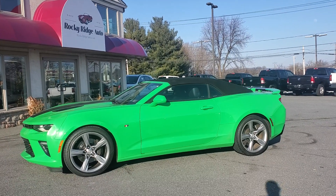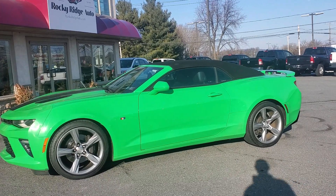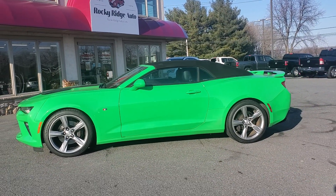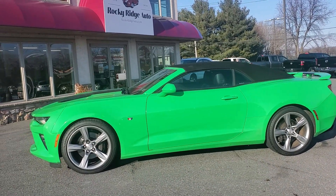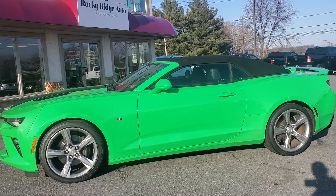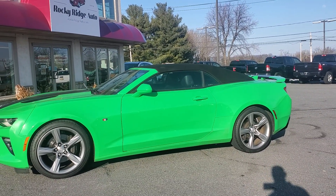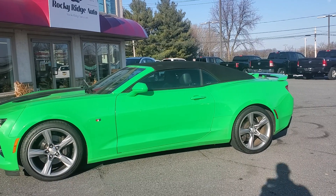Hey guys, thanks for checking into our Rocky Ridge Auto YouTube channel. Please subscribe today. I'm showing you our 2017 Chevy Camaro — it's the 2SS, comes in Krypton green. It is a beaut. I'm going to show you how to lower the top with the remote.